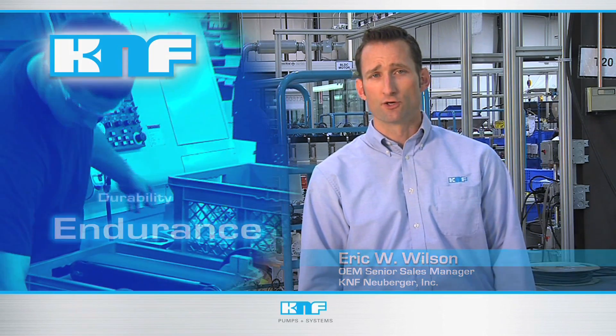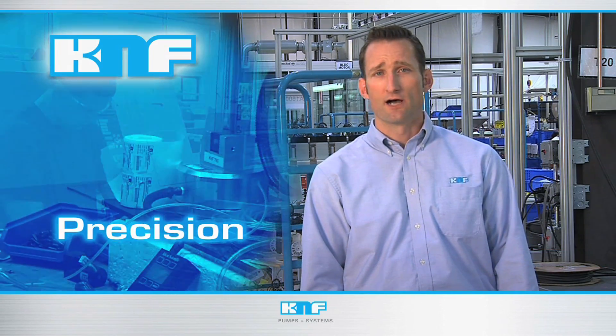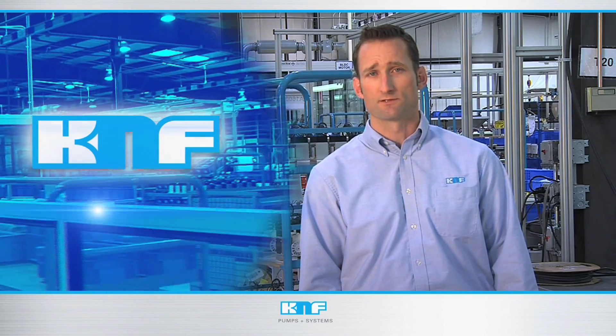Thanks to KNF Neuberger's FEM and FMM series liquid diaphragm pumps, endurance, durability, and precision are now available to OEM design engineers. Providing over 1 billion strokes, our diaphragm pumps provide accurate repeatable dosing. You'll know your instrument is operating efficiently when backed by the workhorse reliability expected from KNF pumps and systems.